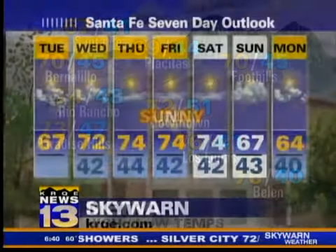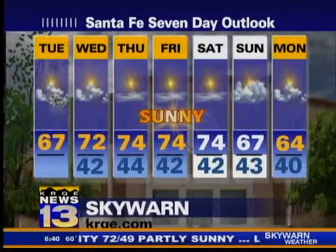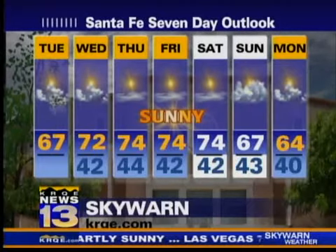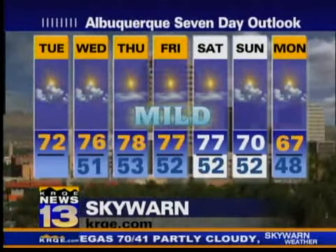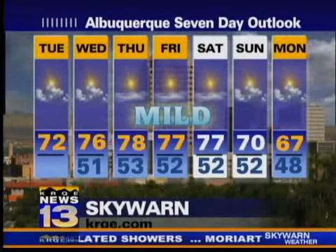67 degrees is the forecast high in Santa Fe today. Notice I put the thundershowers in there — easy call to make given the fact that we've got a little line of thundershowers north of Santa Fe right now. Back in the Albuquerque metro, I didn't even put the raindrops in because I really don't think we're in line to get the showers — just a little too far south.